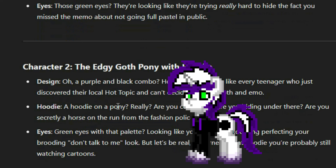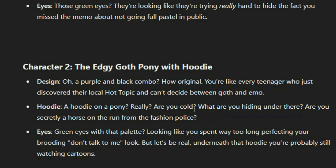And then we get the edgy goth pony with a hoodie. I don't know why they're getting the edgy or goth part of him — hoodies don't equal goth. Oh, a purple and black combo — how original. You're like every teenager who discovered their local Hot Topic and can't decide between goth and emo. A hoodie on a pony — really? Are you cold? What are you hiding under there? Are you secretly a horse on the run from the fashion police? Funny, because Birthmark technically is on the run — not from the fashion police, but he's technically on the run. Green eyes with that palette, looking like you spent way too long perfecting your brooding 'don't talk to me' look, but underneath that hoodie, you're probably still watching cartoons.